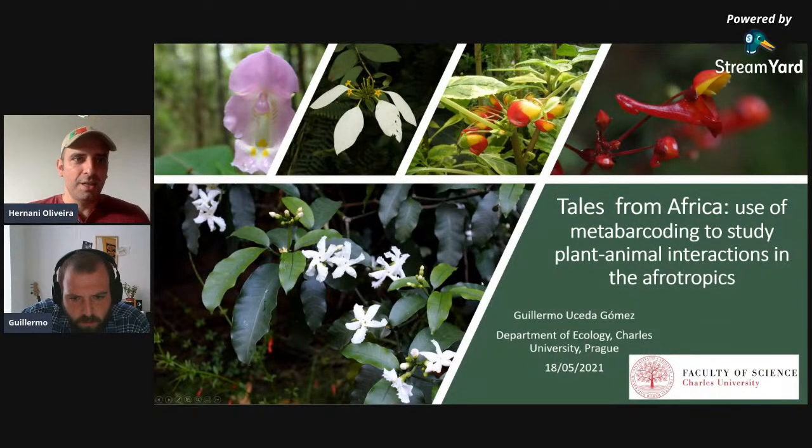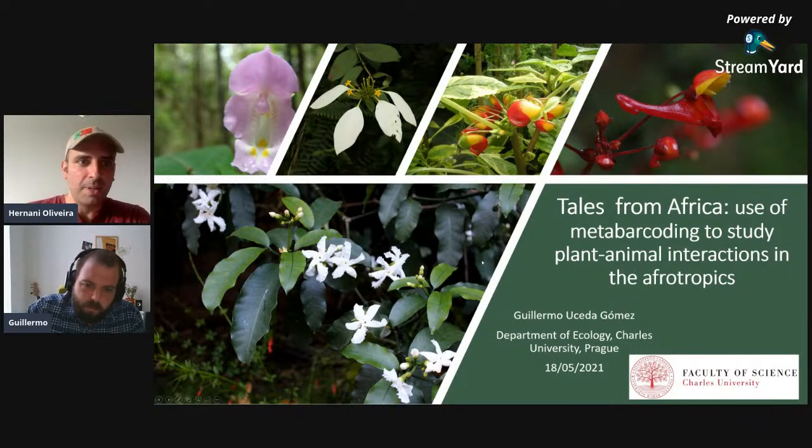Welcome everybody to one more talk from this series of the course molecular methods applied to animal ecology, now with PhD student Guilherme Oceda from Charles University.